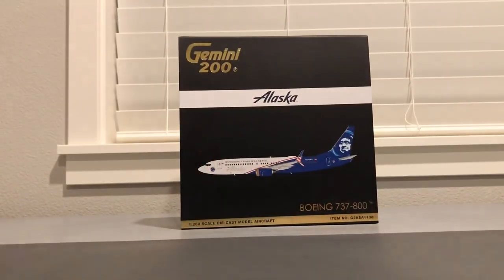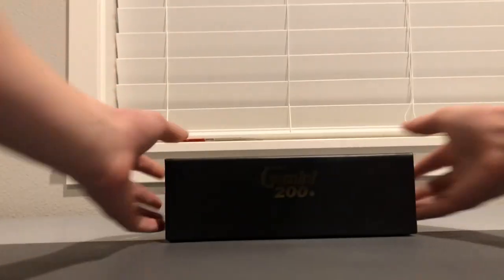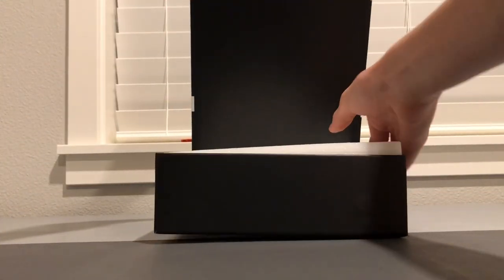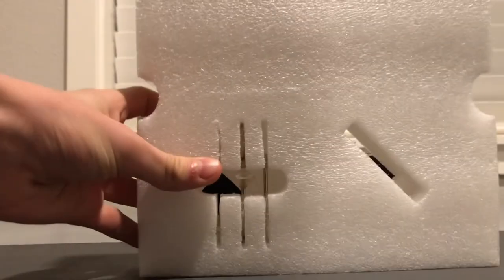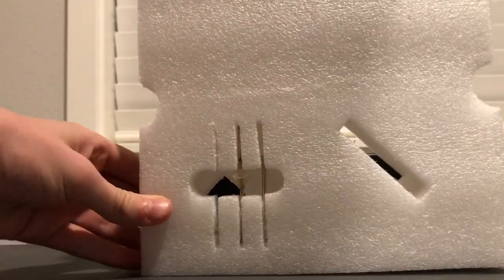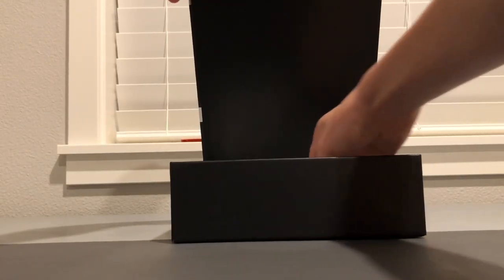Now let's get into unboxing the model. With the new boxes you simply open it down — it's a magnet, very smooth. There's a top piece of styrofoam, a tripod stand which isn't great but I'll show it anyway, and then another layer of plastic before the model comes out.